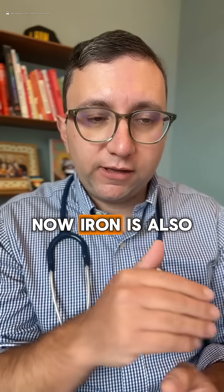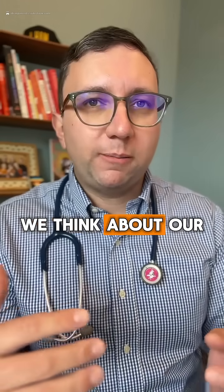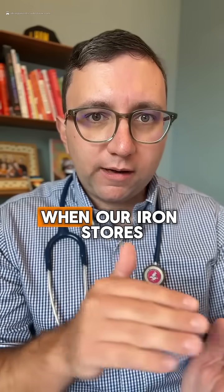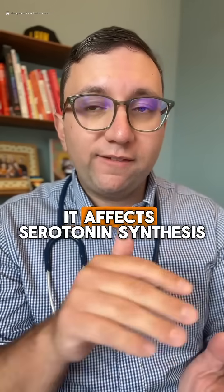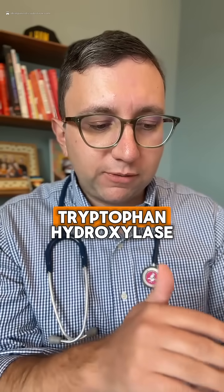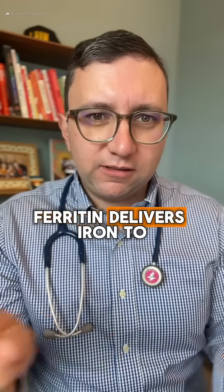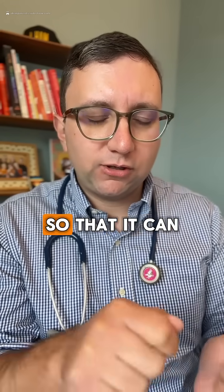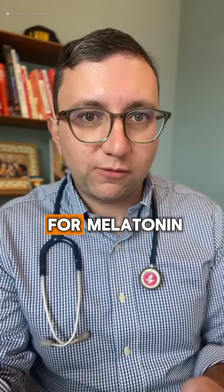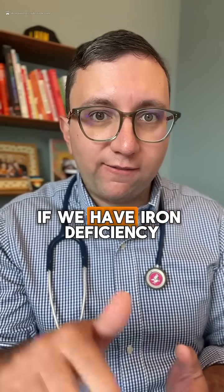Iron is also involved in serotonin synthesis. When we think about serotonin, we think about mood, calmness, and regulation. When iron stores are low, it affects serotonin synthesis as well. Serotonin is synthesized by tryptophan hydroxylase, which is another iron-dependent enzyme. Ferritin delivers iron to the brain to help create serotonin, and serotonin is a precursor for melatonin — so both can be decreased with iron deficiency.